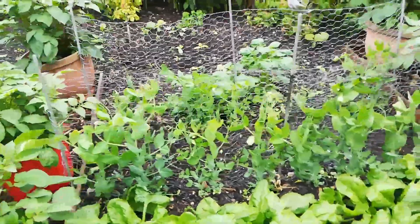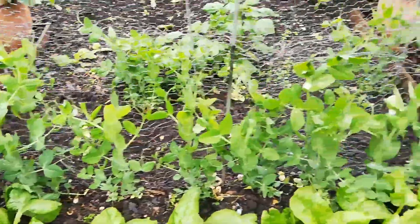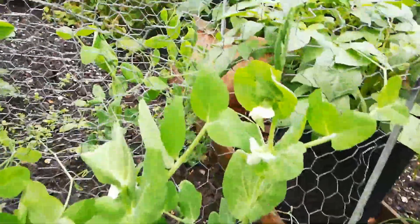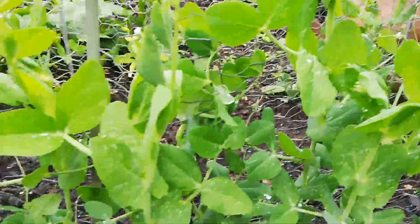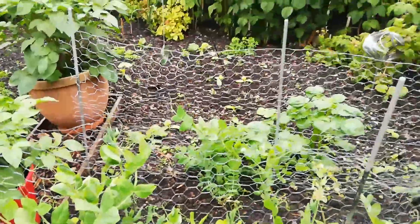I'll just swing you this way — you can see the peas are coming up nicely. I've got a couple of small rows of peas here and they are indeed in flower — you can see the flowers on there. Hopefully they will be producing some nice pods filled with lovely juicy peas.